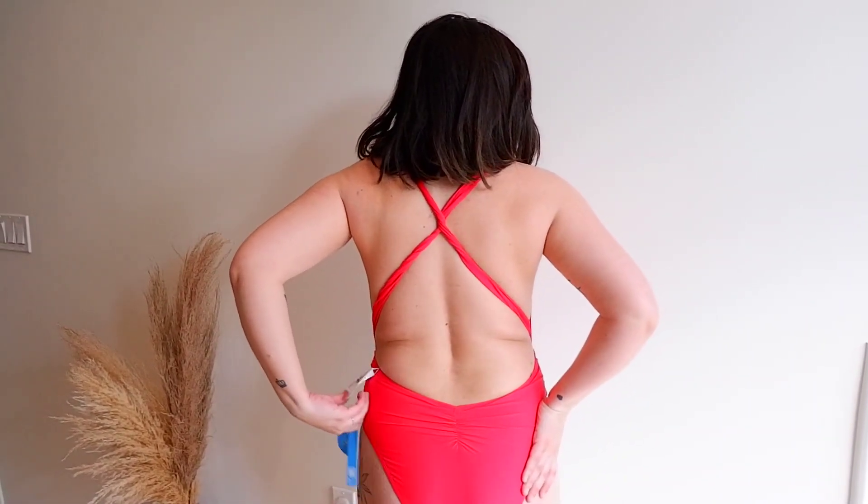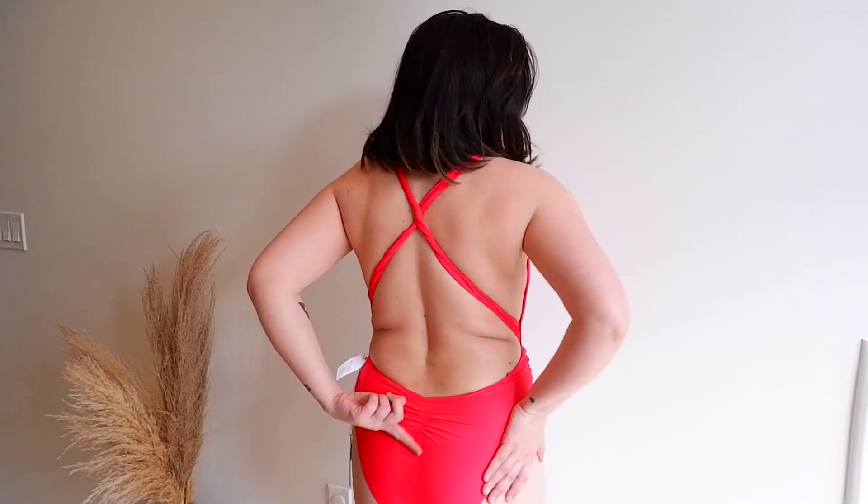It has a plunging neckline, really flattering, and another one that's a little cheeky. It has this cute little scrunchy detail on the bum part. The red is kind of growing on me — it's giving Millionaire Wife chilling poolside vibes. I paired it with a chunkier necklace because it was super simple in the front.